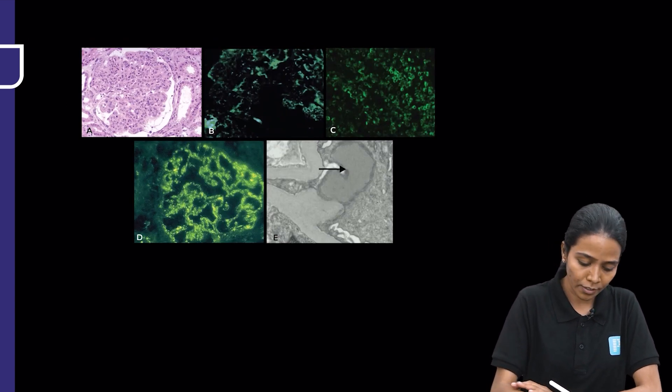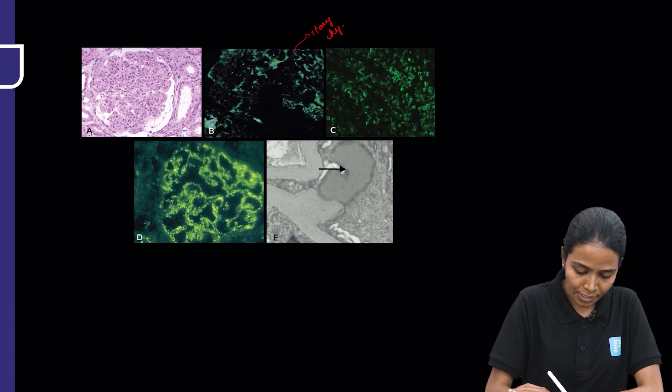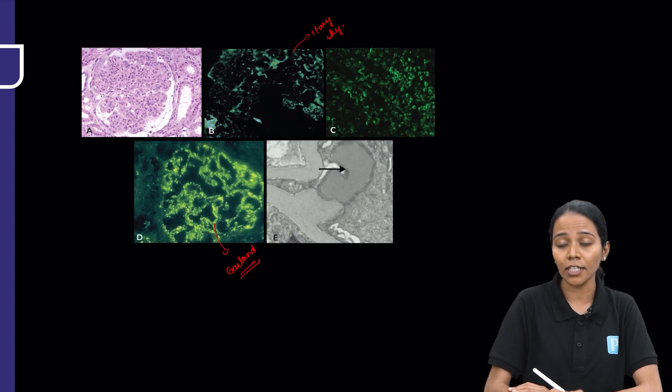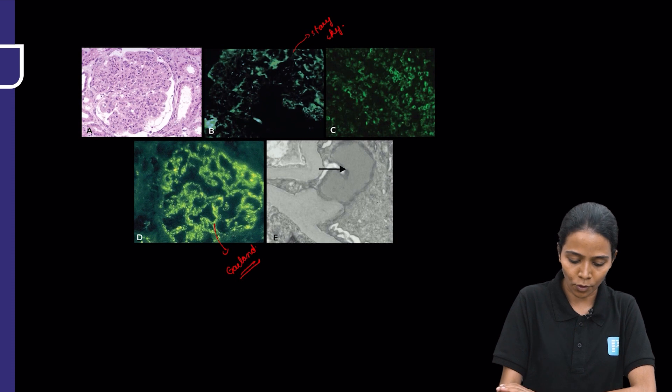This picture shows the light microscopy with proliferation — endothelial proliferation and mesangial proliferation. The starry sky pattern is seen in the mesangium and in the capillary wall. The garland pattern is also visible: these are the sub-epithelial humps deposited in the sub-epithelial space, leading to the garland pattern of immunofluorescence.